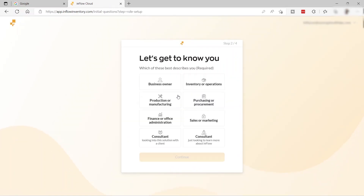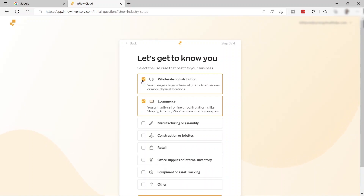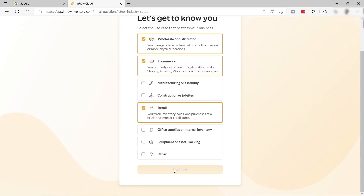Here you choose which option best describes you: business owner, manage inventory or operations, production or manufacturing, purchasing or finance, sales or marketing, or consultant. For today's video I'll select inventory and continue. Then select the use case that best fits your business — you can select multiple options, such as e-commerce, wholesale or distribution, and retail — then click continue.